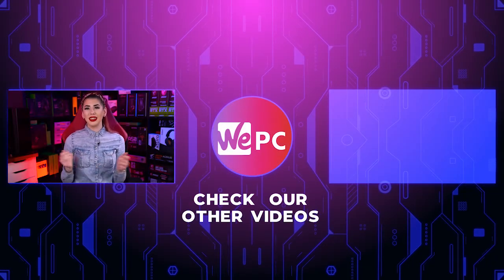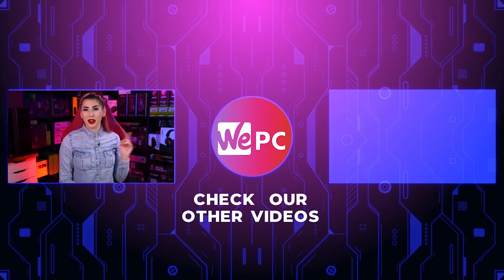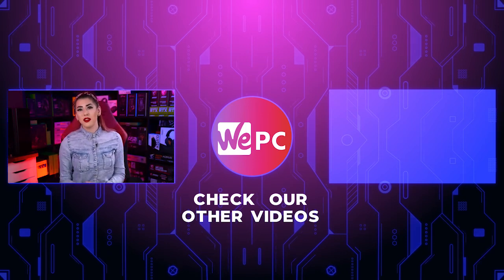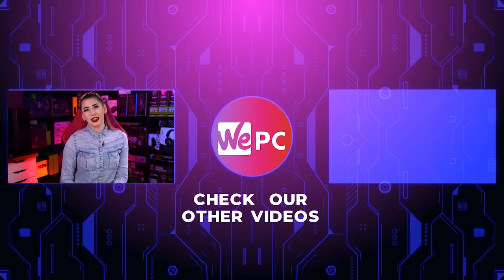Thank you so much for watching. Please leave us a comment down below on which one you'd rather — PC or console. Please give us a like and a subscribe and hit the notification bell while you're down there. And if you look over here, there's going to be a video that we know you'll enjoy. Thanks again.